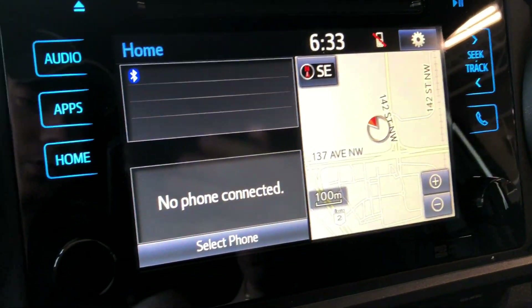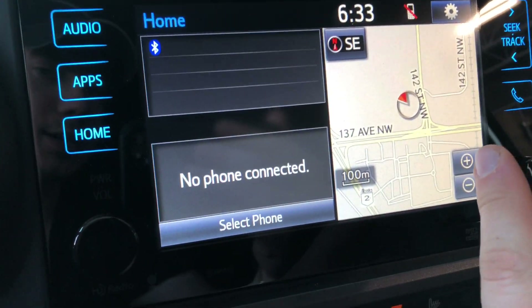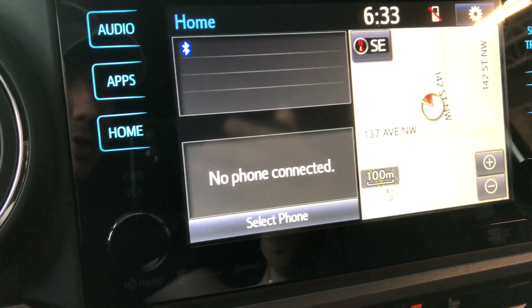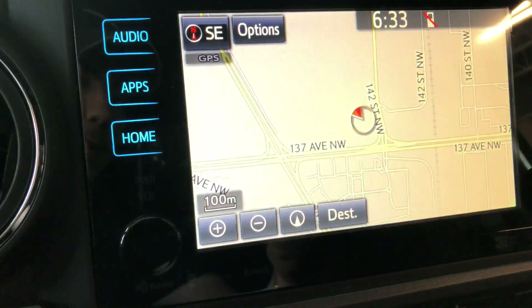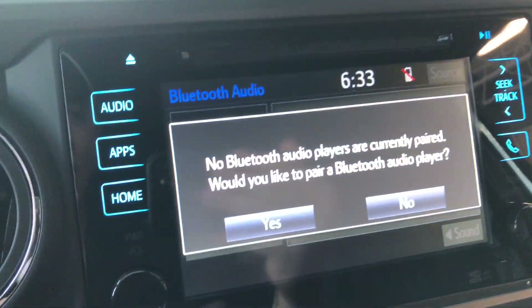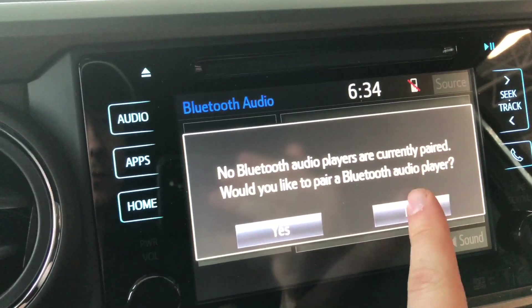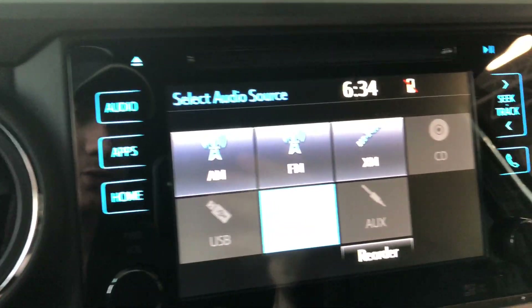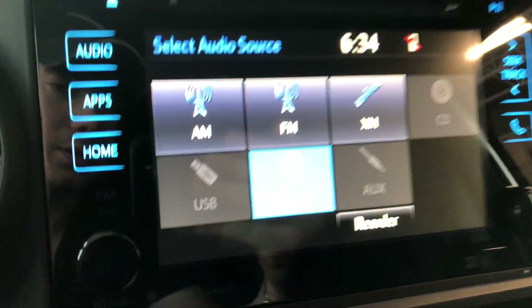Moving on to our screen — right now we are on home. It's got a split screen with the navigation map on one side, any connected device, and any audio playing on the left side. It is a touch screen, of course — you can press that and the map will enlarge to set your destination. Going to audio, you have your standard AM and FM options, as well as USB, auxiliary, and Bluetooth.